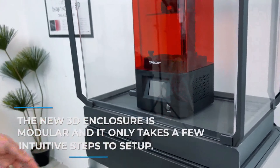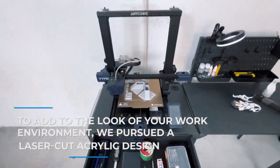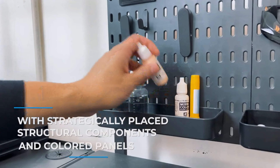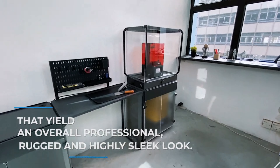The new 3D enclosure is modular and it only takes a few intuitive steps to set up. To add to the look of your work environment, we pursued a laser-cut acrylic design with strategically placed structural components and colored panels that yield an overall professional, rugged, and highly sleek look.